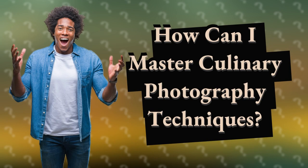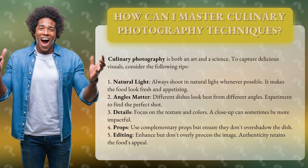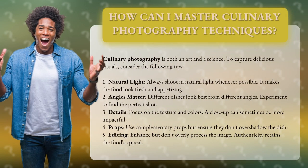How can I master culinary photography techniques? Culinary photography is both an art and a science. To capture delicious visuals, consider the following tips.